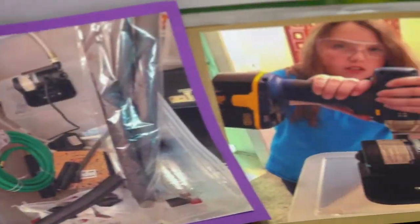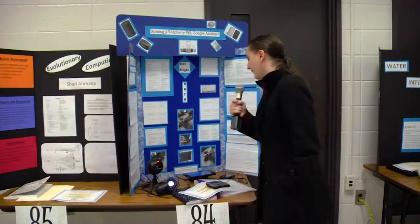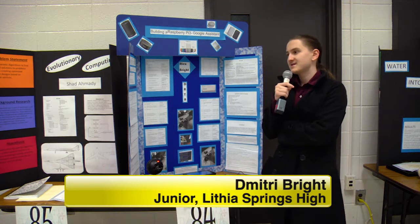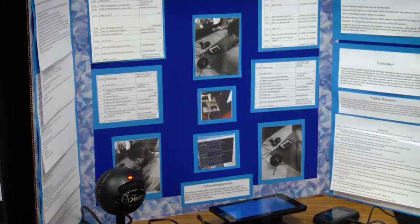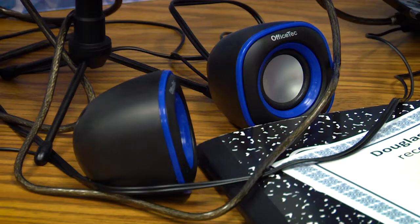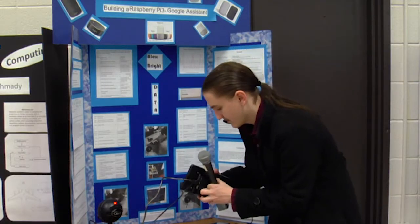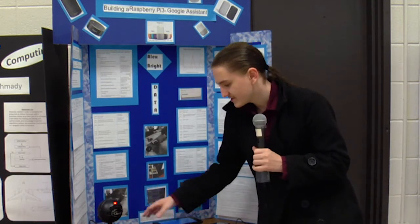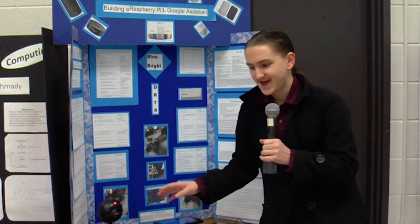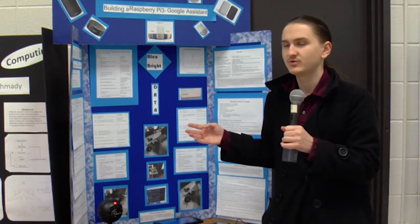My project was to build a Google Assistant but using an AI built from cheaper materials. As long as you already have a microphone, speaker, mouse, keyboard, and HDMI cable, all you need to build is the main piece of the project, which is a Raspberry Pi right in there. I did all this legally — I became an official developer for both Amazon and Google.